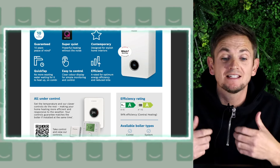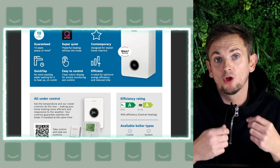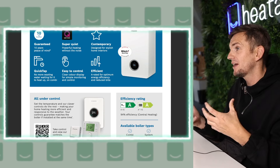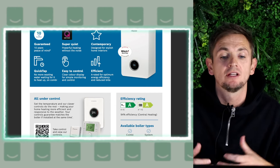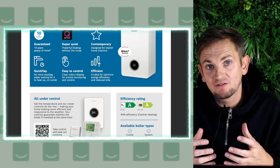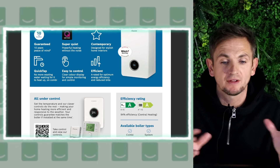It doesn't actually tell you the rated efficiency for the hot water on that sheet, but we can find it in the installer literature — it's about 88% — giving a combined efficiency of around 91%. If you can't find the manufacturer's literature, you can use something called SEDBUK, the Seasonal Efficiency Database for Boilers in the UK.